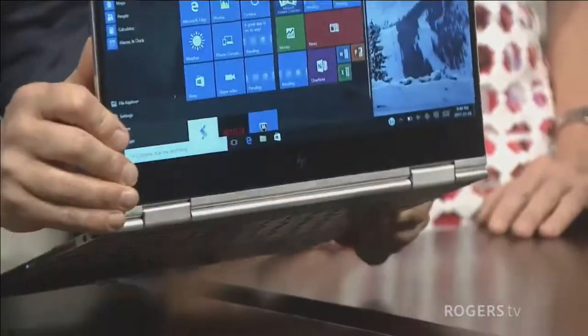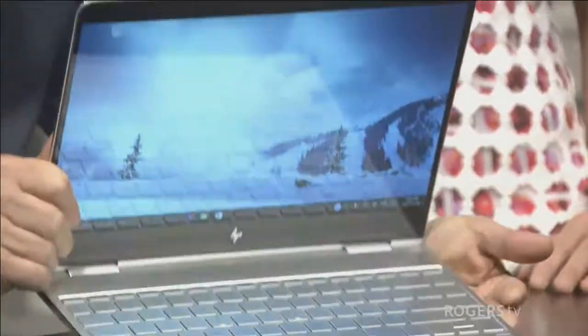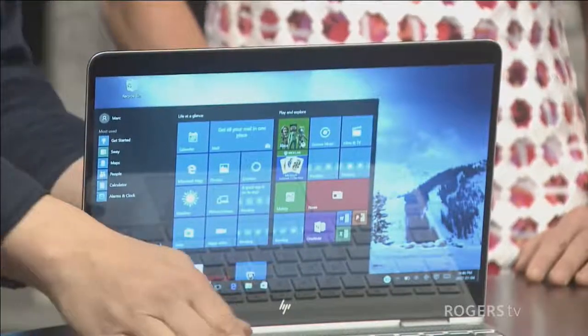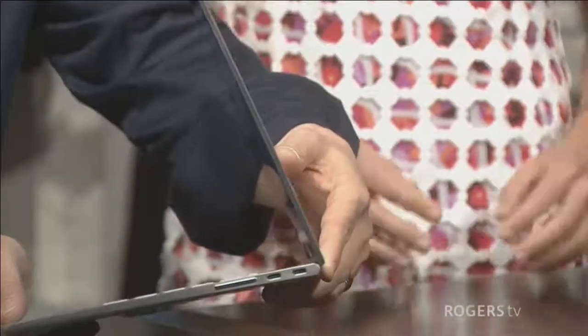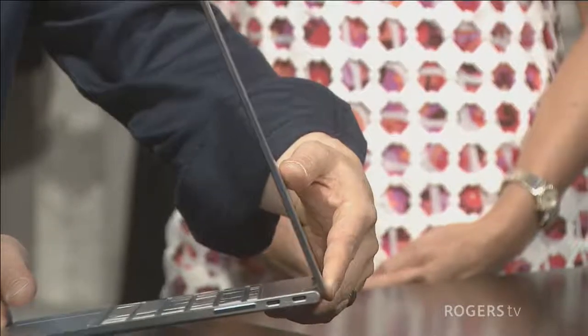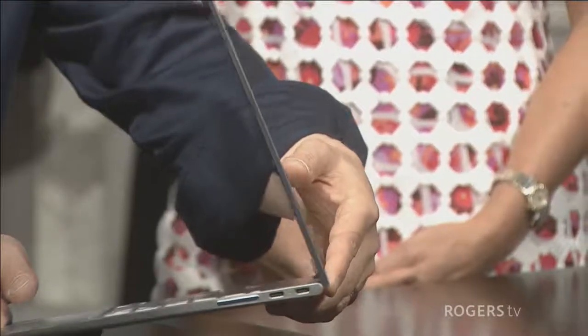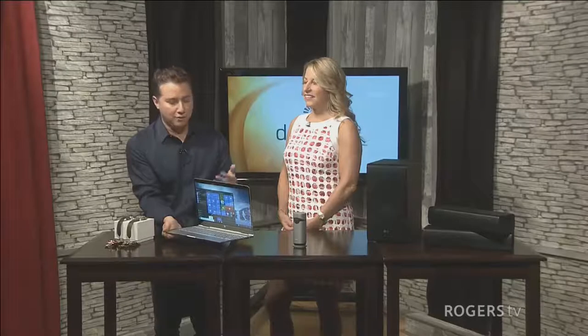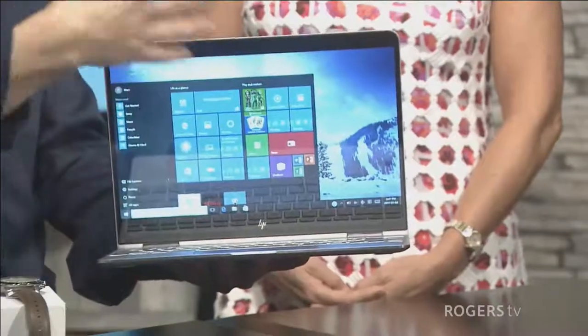Next up is portability when it comes to getting your work done — work and play, if you will. This is a two-in-one from HP called the Spectre X360. A two-in-one is, as the name suggests, both a laptop and a tablet in one device. It's on a 360-degree hinge and it's a very thin, very light computer, so you don't feel it in your backpack or under your arm as you're running to a coffee shop or to and from the office. It's great for spring — for your nine-to-five life, a full-size backlit keyboard to get all your work done.